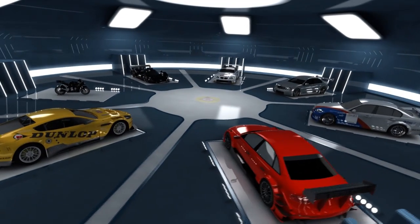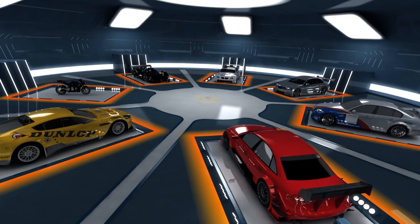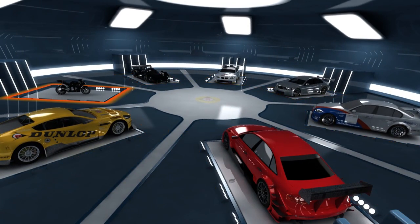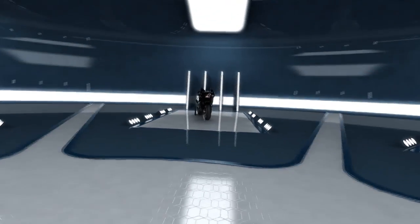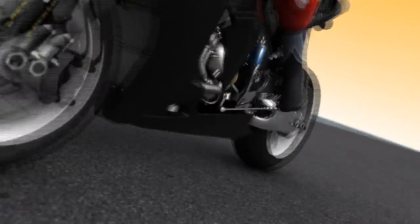In no other motorsport is the importance of tires so apparent as with motorbikes. They bring over 200 horsepower to bear in tough infights, and that on a contact area the size of a small coin.